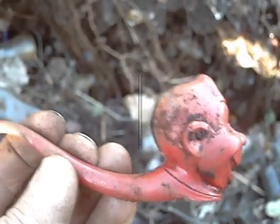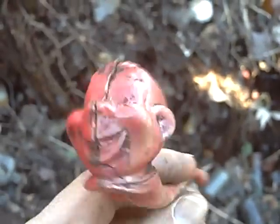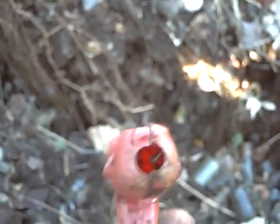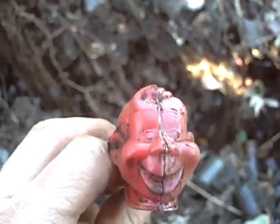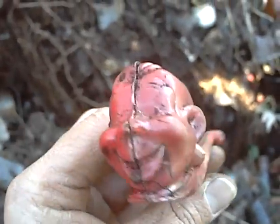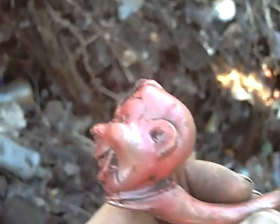I was gonna quit and a Howdy Doody pipe popped up. It's faded a little bit and has a small crack, but it might still sell. I've found all kinds of Howdy Doody stuff down here in the past.